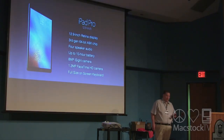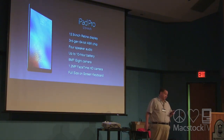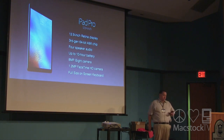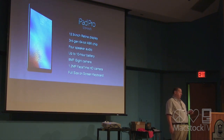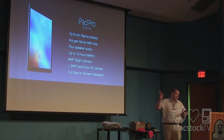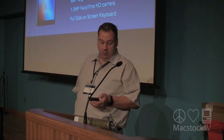The iPad Pro 12.9-inch is probably the most powerful and largest — quickest and most powerful iPad Apple has ever made. It has the third-gen A9 processor, which also includes four-speaker audio. Up to 10 hours of battery life, an 8-megapixel iSight camera, and a full-size on-screen keyboard, which is pretty cool. Plus support for the Apple Pencil and the Smart Keyboard.